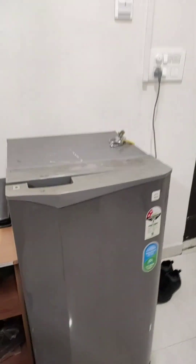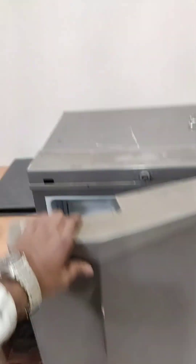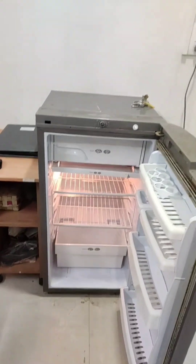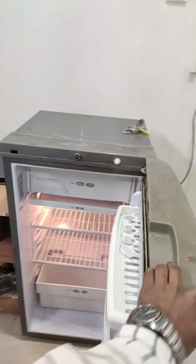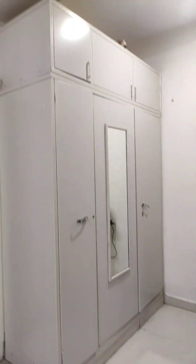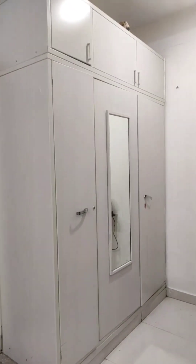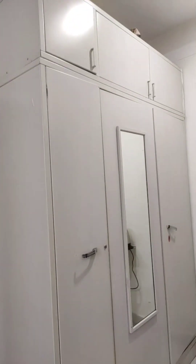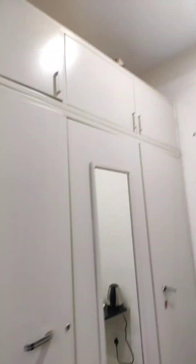An extra, unique item that we get is this fridge. This is the fridge that we get and it's a lot of fun. And there is also an almira — it's a three-door almira but it's quite spacious. It's three door but it's about four door space.